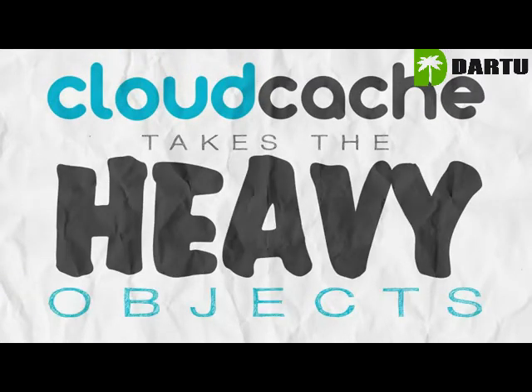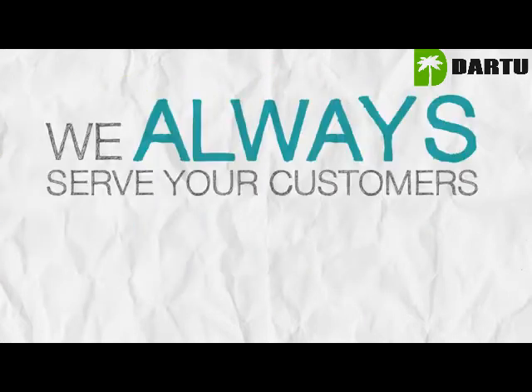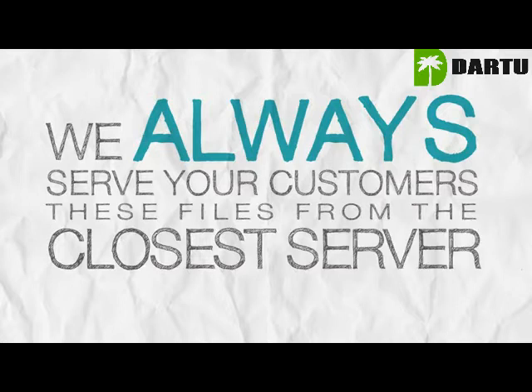CloudCache takes the heavy objects like images, CSS, and JavaScript, and offloads them to our data centers around the world. We always serve your customers these files from the closest server to them.